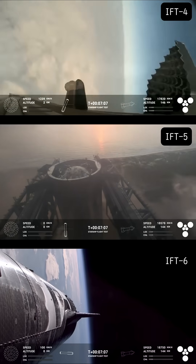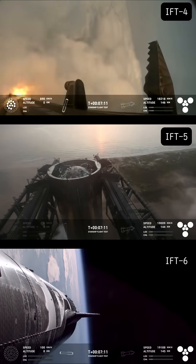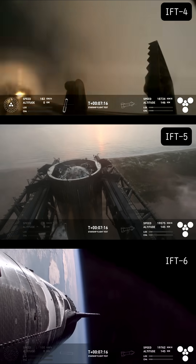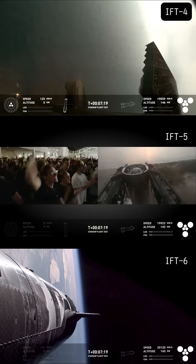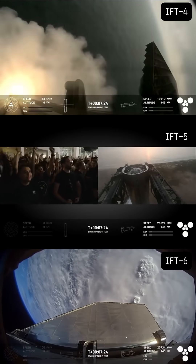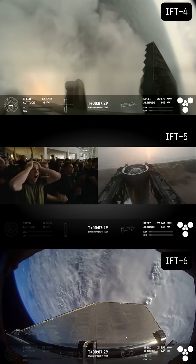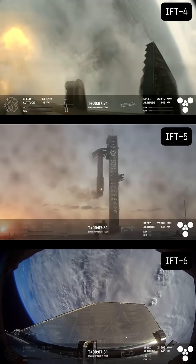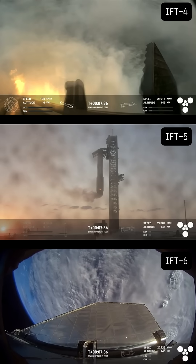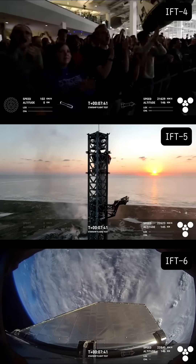Congrats to the SpaceX team. The ship continues to press on. We can see that it is a wonderful moment happening. We're continuing to react to all those amazing views that we're getting. The next milestone is Starship's general guidance, referring to what we see now.